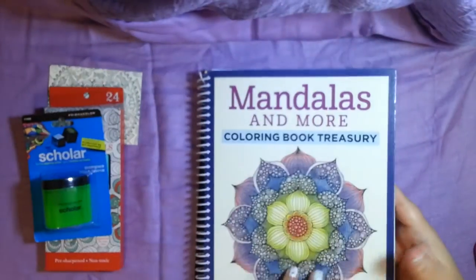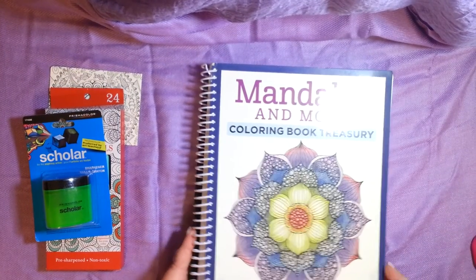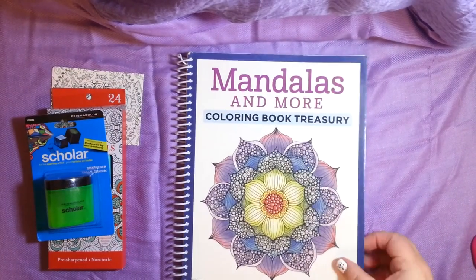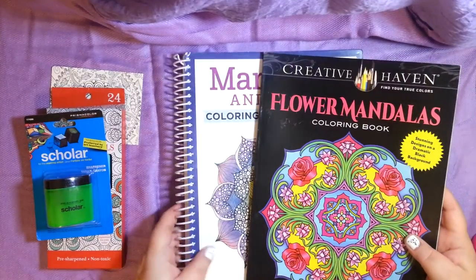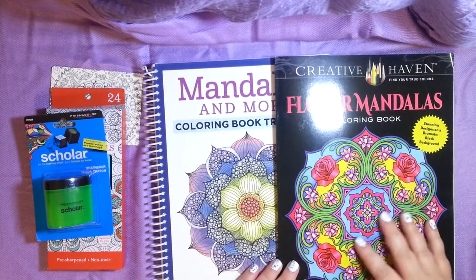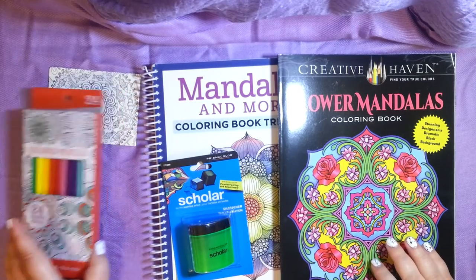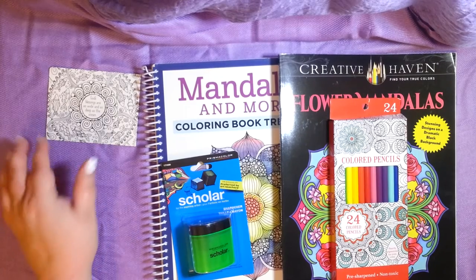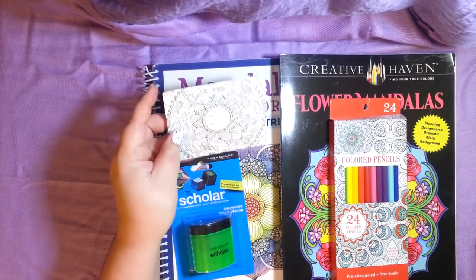Very nice. So here's everything I got: Mandalas and More Coloring Book Treasury — a big one, beautiful designs for relaxation and focus. Flower Mandalas Coloring Book with a black background. A pencil sharpener for all the colored pencils. A pack of colored pencils that came in the box. And a card that you could color with a nice saying on it.